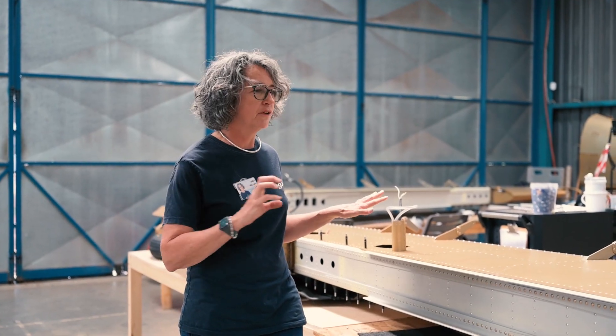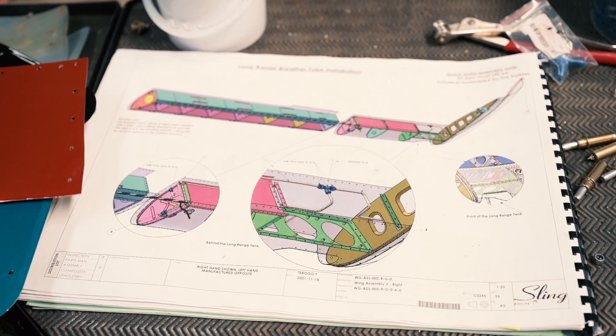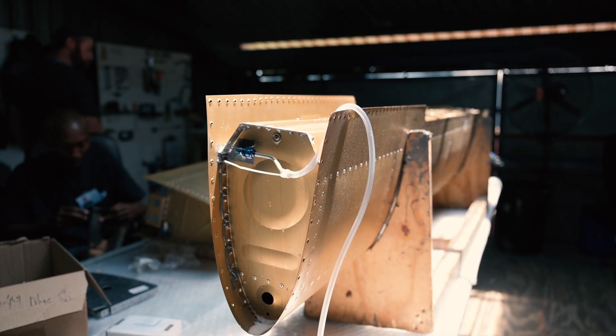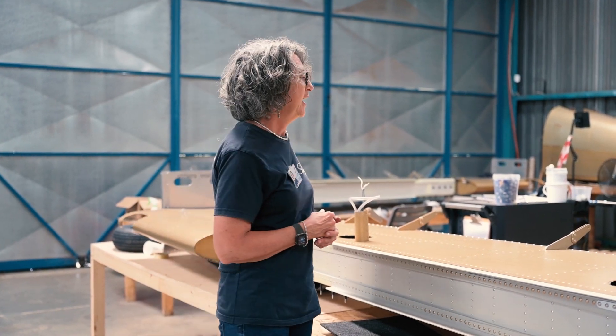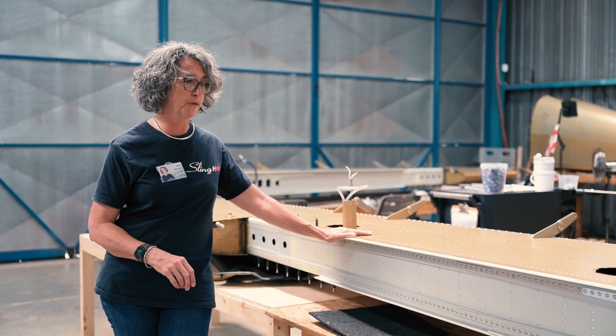We've got all of our wing tanks done. Our fuel tanks are now done. Hopefully today we're bending the breather lines — I just put some foam around the breather line for some abrasion protection from vibration. Hopefully we'll get some of those on here today before we head out.